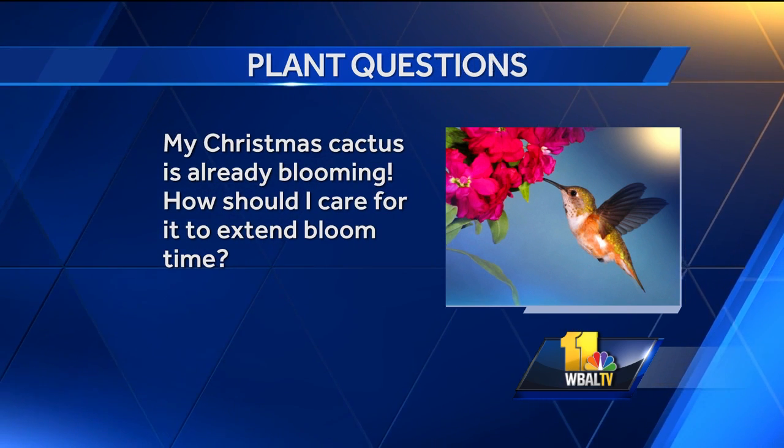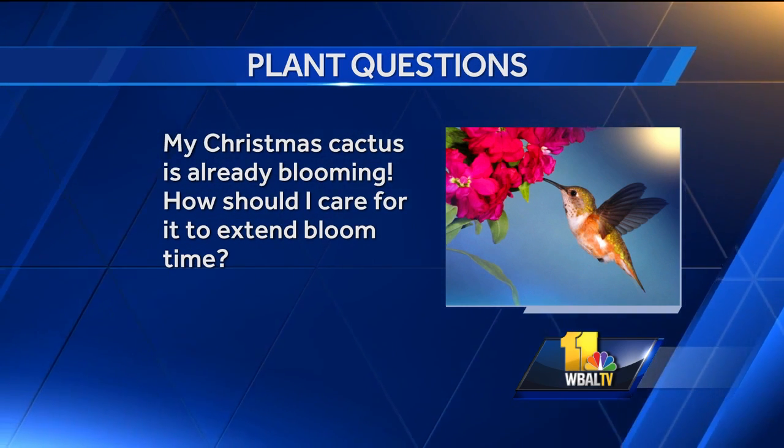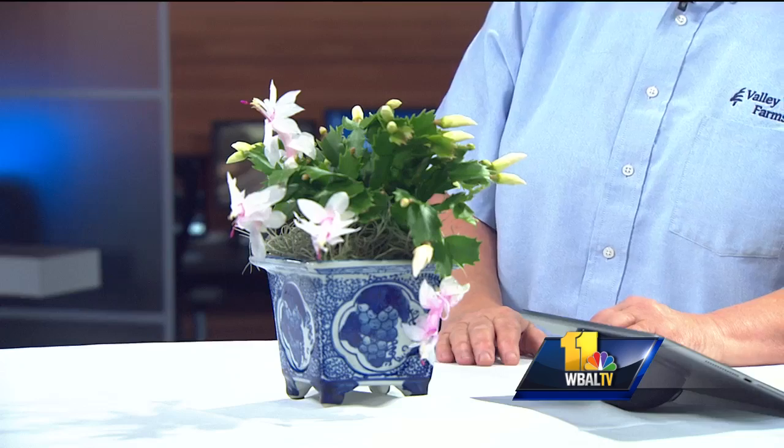My Christmas cactus is already blooming — how should I care for it to extend bloom time? Be a little careful, especially going in and out of the house with it. Cold temperatures will stop it and hurt it — it's a tropical plant. Give it plenty of light, water it when it's dry to the touch. Once you lose the blooms, you can back off on the water a bit. Put it in a room you kind of forget about and it does its job.